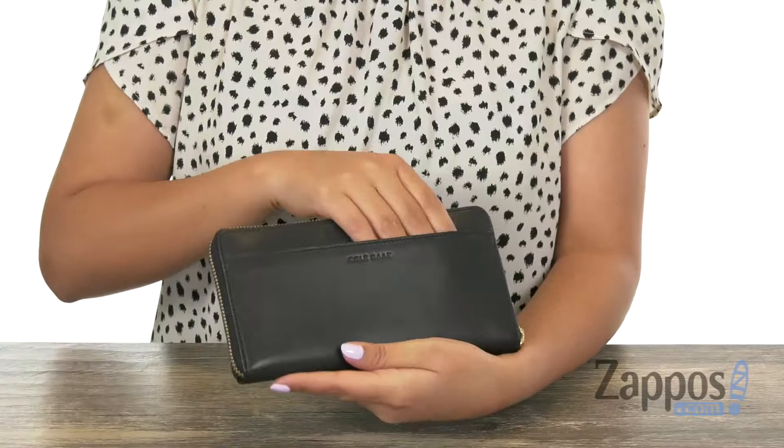Hola, my name is Nelly and I'm from Zappos.com. This is the Zoe Continental Wallet from Kohan. This sophisticated wallet is made of leather and offers a slip pocket right on the back, great for those grab-and-go items.